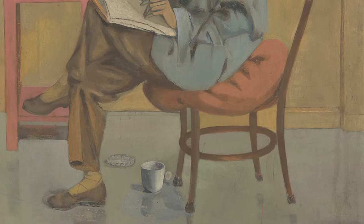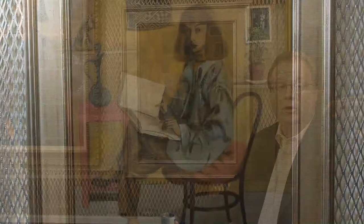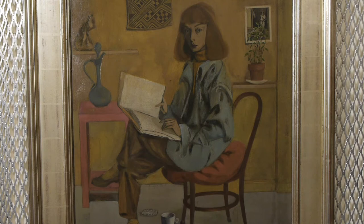The overall palette for this work is very earthy, and the subject's features — her hair and the wall behind her — are rendered in soft browns and tans. There are one or two exceptions, the chief one being the pink table behind her.